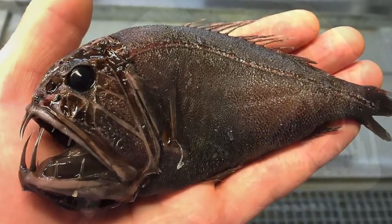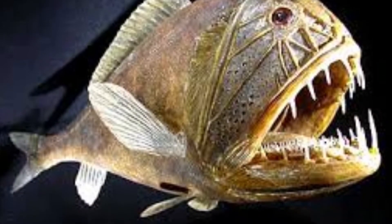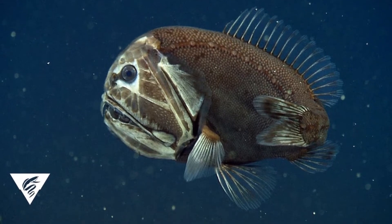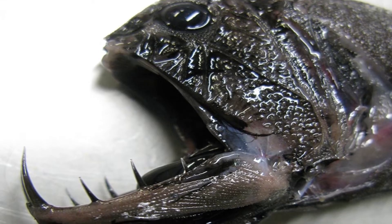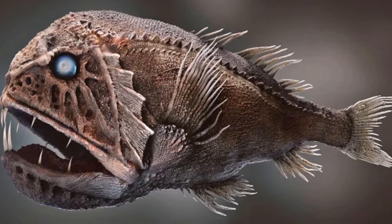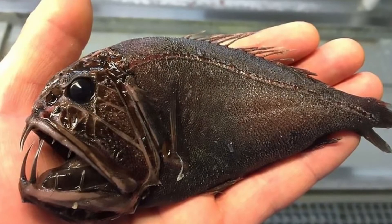Incredible fangtooth facts: Fangtooth fish are carnivores that will eat anything they can kill. They have the largest teeth proportionate to their body size of any fish in the ocean. They have extremely compressed bodies with huge heads, enormous jaws, and a gruesome, corpse-like appearance. Fangtooth fish live in the deep sea in a region known as the Twilight Zone.